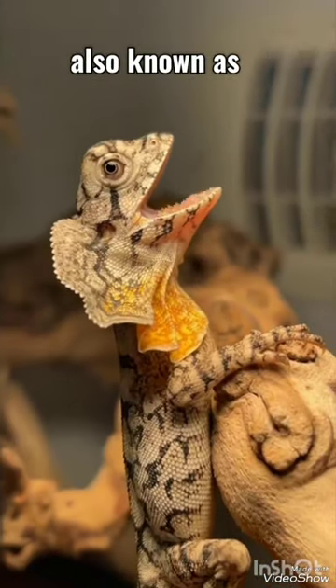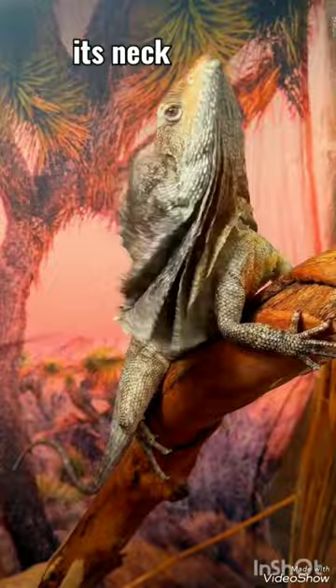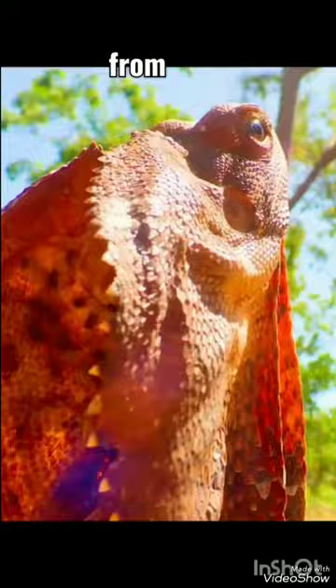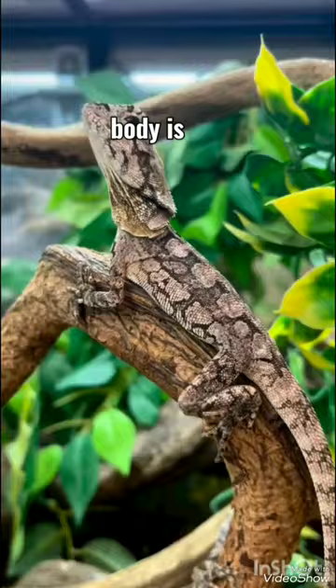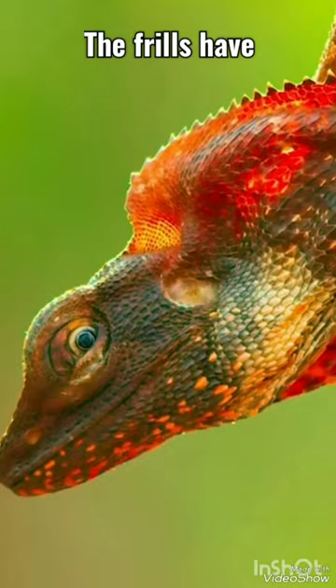The frilled lizard, also known as the frill-necked lizard or frilled dragon, gets its name from the large frill around its neck. It reaches 90 centimeters from head to tail and can weigh 600 grams. The lizard's body is generally gray-brown, orangish-brown, or black in color, while the frills have red, orange, yellow, or white colors. They're harmless.